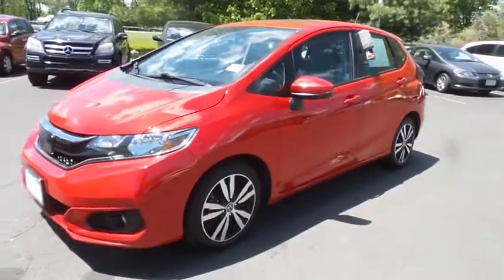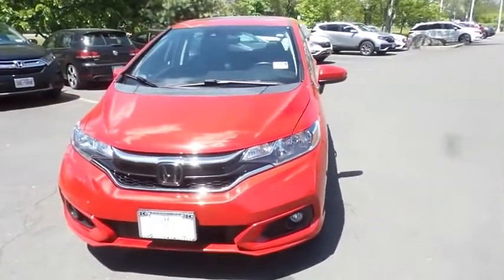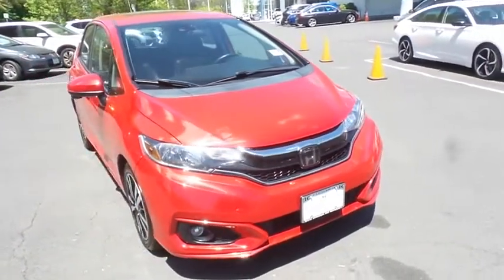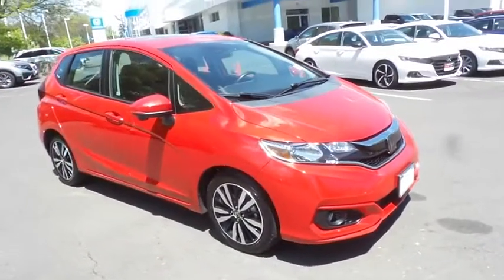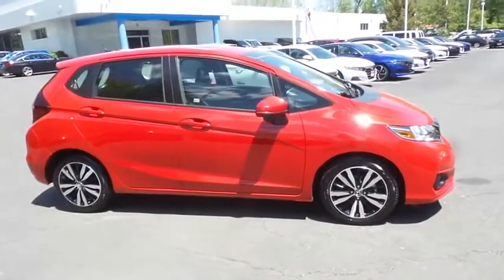Here we're taking a look at a gorgeous 2018 certified pre-owned Honda Fit EXL hatchback finished in Milano red paint with black leather seats, powered by a 1.5-liter iVTEC 4-cylinder engine and a CVT transmission, equipped with power moonroof, 16-inch alloy wheels, fog lights, and rear spoiler.